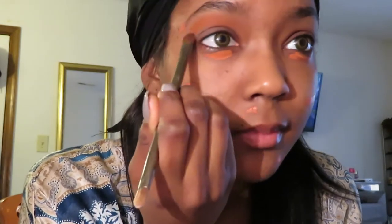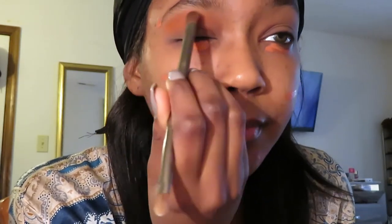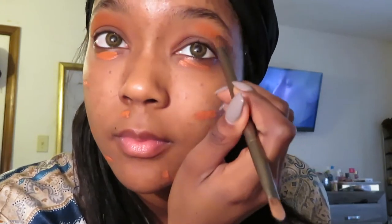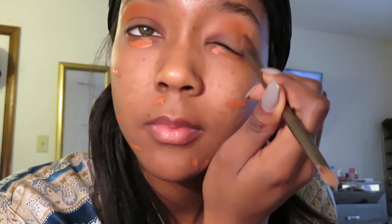I'm using this Naked brush because I'm too lazy and cheap to go out and get the same brush just without the Naked symbol, so I'm using mine that I already had. I love this orange — it gives off a great undertone when using like browns and stuff.